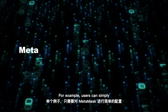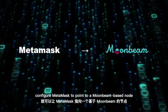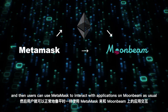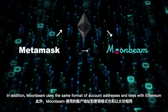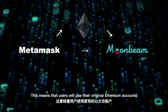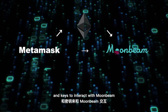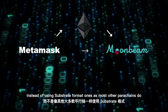Moonbeam can connect existing tools and applications to itself by deploying the Web3 RPC module in Frontier, and for those tools and applications, it feels just like connecting to another Ethereum network. For example, users can simply configure MetaMask to point to a Moonbeam-based node and interact with applications on Moonbeam as usual. Additionally, Moonbeam uses the same format of account addresses and keys as Ethereum, meaning users use their original Ethereum accounts instead of Substrate-format ones as most other parachains do.